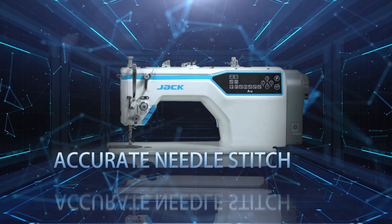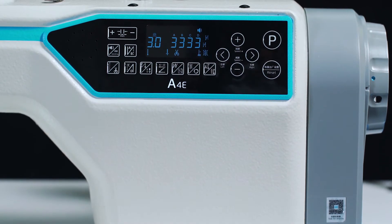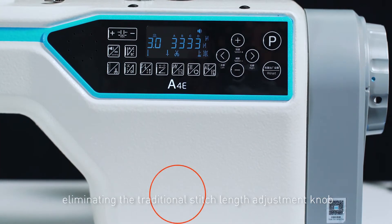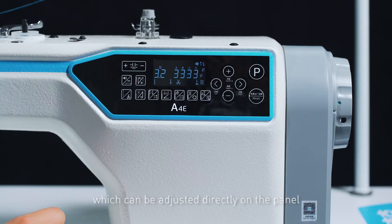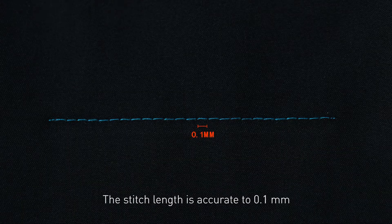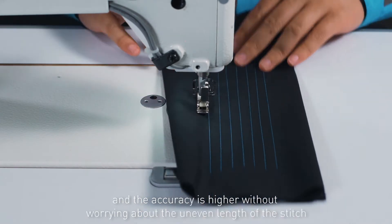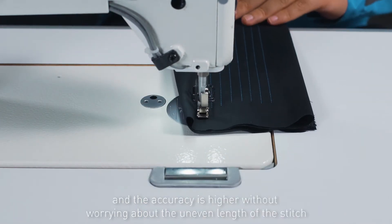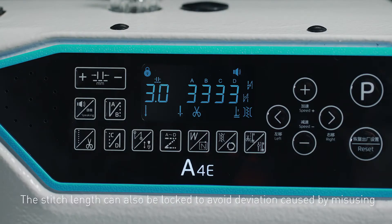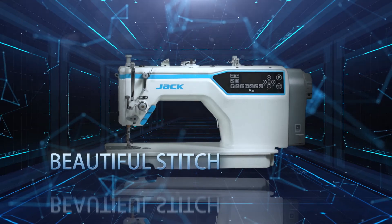Accurate Needle Stitch. The A4E uses a stepping motor to control the stitch length, eliminating the traditional stitch length adjustment knob, which can be adjusted directly on the panel — intuitive and convenient. The stitch length is accurate to 0.1 mm, ensuring higher accuracy without worrying about uneven stitch length. The stitch length can also be locked to avoid deviation caused by misuse.